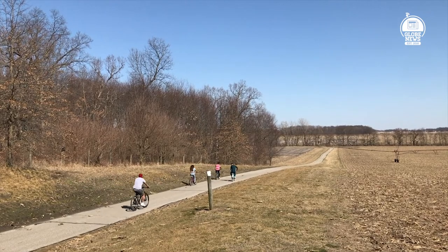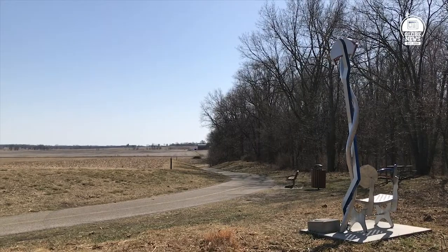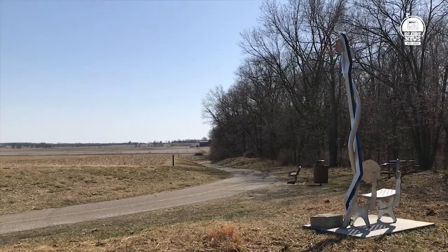Shipshewana recently received a grant from the state, allowing them to add another branch to the vine. It's a big deal. We were very happy with the grant we received from the state of Indiana, administered by DNR, Department of Natural Resources. The town was fortunate enough to get almost a million dollars, built new restrooms, new pavilion, and we would be updating the existing parking areas for the Pumpkin Vine users.